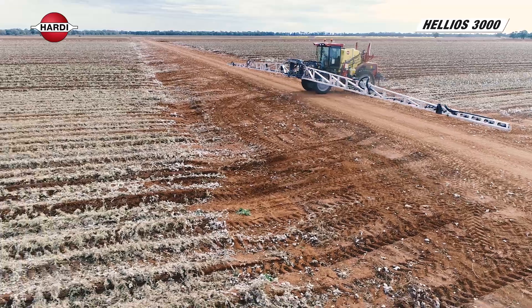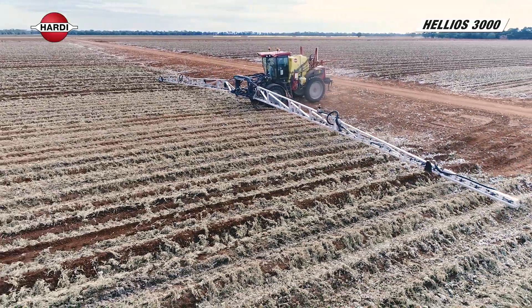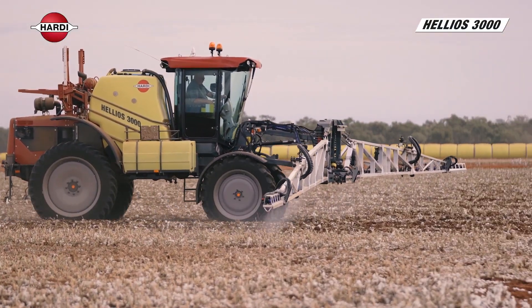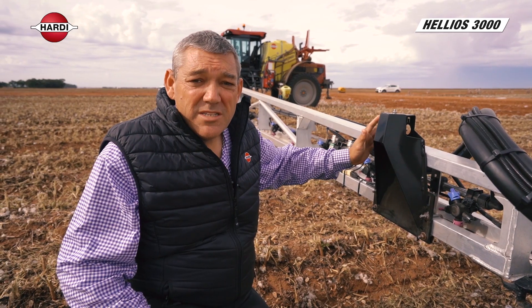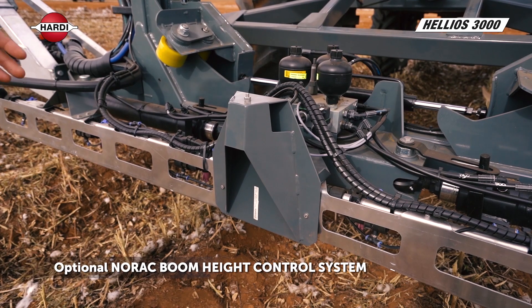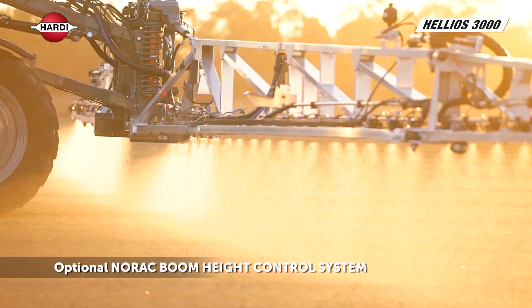The key feature of having a front mounted boom in row crop conditions is that it allows the boom to enter the paddock first and leave the paddock first, giving it a perfect spray height at all times. If you go with the Norak height control option, you'll get three sensors — one on the left wing, one on the centre frame, and one on the right wing — allowing you to drive at speed while controlling the terrain at all heights.